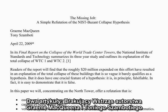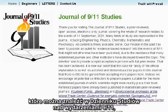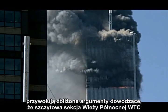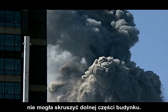Two papers — 'The Missing Jolt' by Graham McQueen and Tony Zambotti, and 'The Destruction of the World Trade Center North Tower in Fundamental Physics' by David Chandler, both found in the Journal of 9-11 Studies — make related arguments proving that the top section of the North Tower of the World Trade Center could not have crushed the lower section of the building.